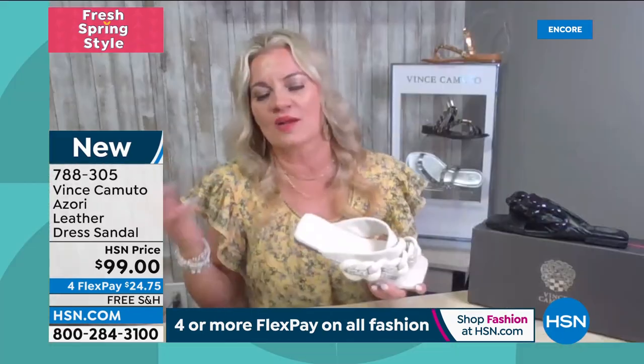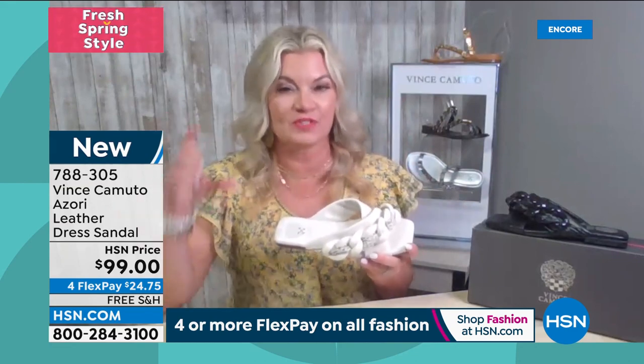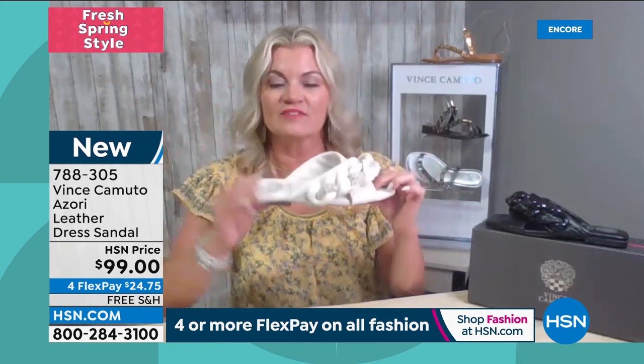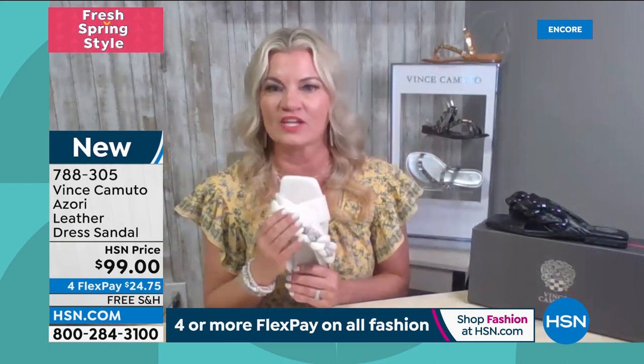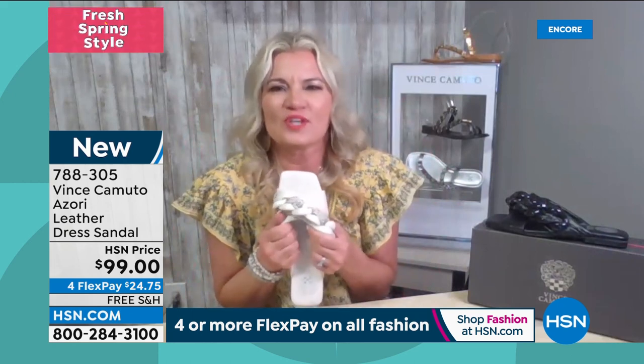It's very sophisticated — looks great with slacks, you can wear it to work, to church, on vacation. Lightweight, puffy, super soft on your feet. It kind of reminds me of a slipper, but a very high-fashion elevated slipper. You wear it with your maxi dresses, your long flowy pants.